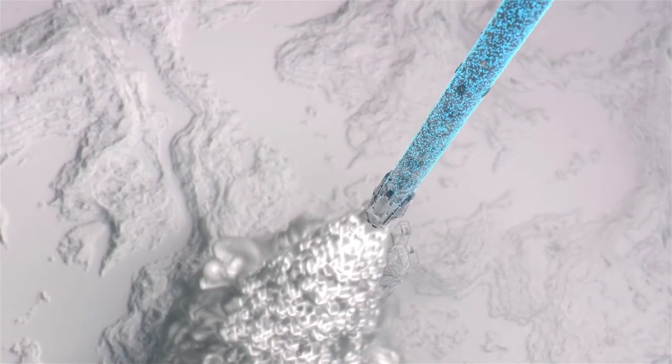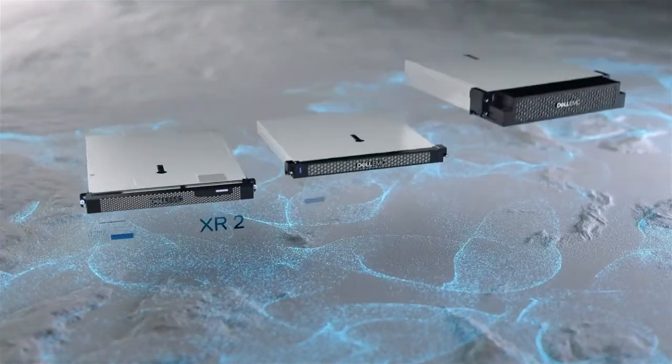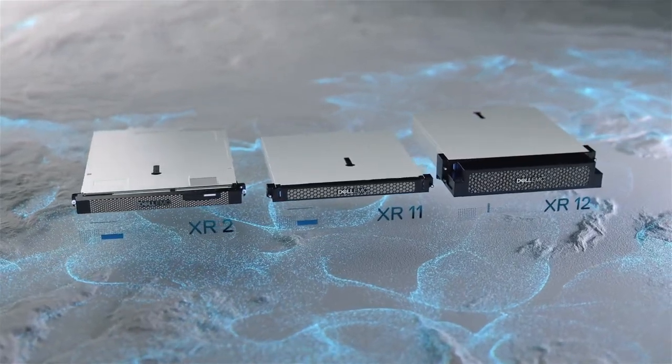And as our world continues to get smaller, we can look beyond it toward new challenges. The XR series of PowerEdge servers is operational and ready to be deployed where and when you need them outside of the data center.